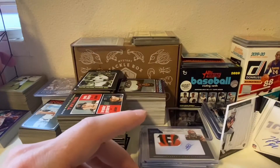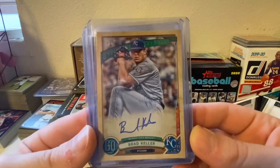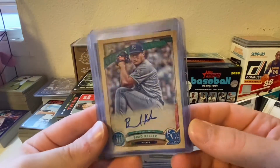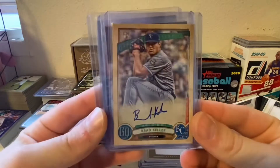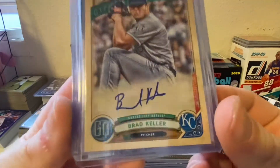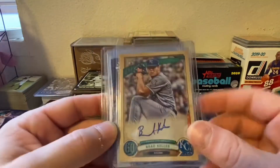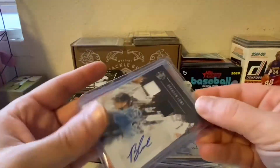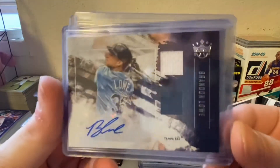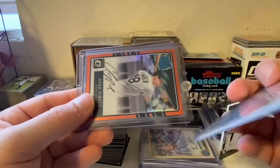And then a couple baseball eBay pickups lastly. Got this Brad Keller Gypsy Queen rookie, auto on card. I might get this graded just in case he does something big, because this card is clean. Then we got this Brandon Lowe auto dual patch from Diamond Kings — that canvassy card-type feeling. It's a cool card.